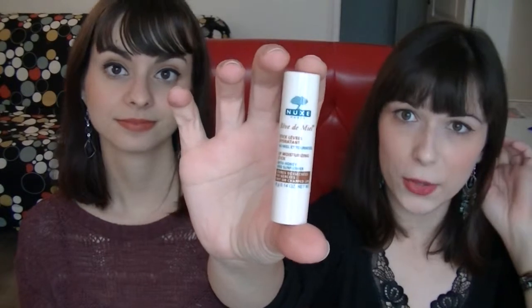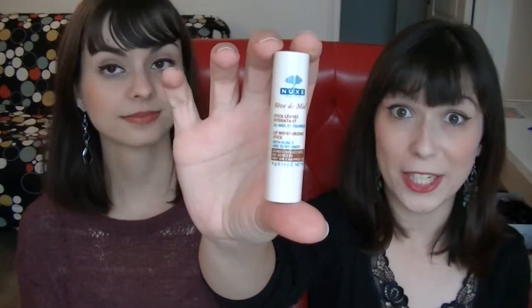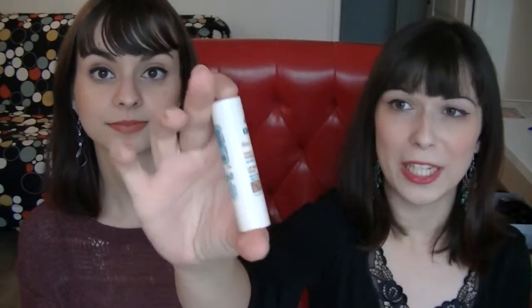My next essential product for winter is a lip balm — it's the lip balm from the brand Nuxe, from the collection Rêve de Miel, which means dream of honey. Before I had this one, I had another very good one by the brand Avène, but I had an allergic reaction to it.